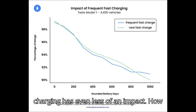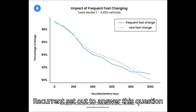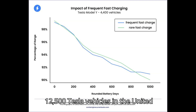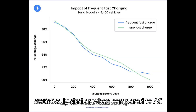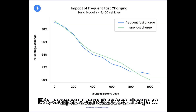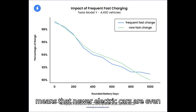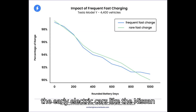Newer testing shows fast charging has even less of an impact. Recurrent set out to answer how much battery degradation results from predominantly fast charging, in a recent test involving Teslas. The study analyzed charging data from over 12,500 Tesla vehicles in the United States. The rate of range degradation for cars that frequently fast charge is statistically similar when compared to AC charging. The company compared cars that fast charge at least 90% of the time to cars that fast charge less than 10% of the time, and the results show little to no difference. This means newer electric cars are even less likely to have significant battery degradation when fast charged often, compared to early EVs like the Nissan Leaf.